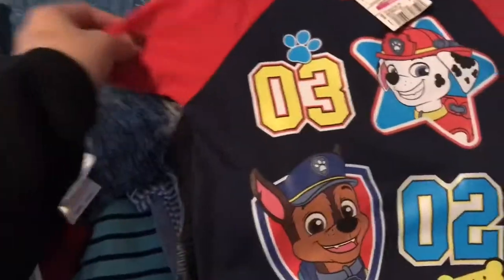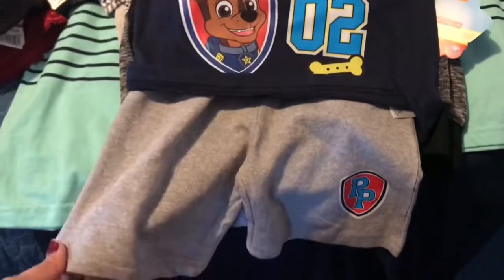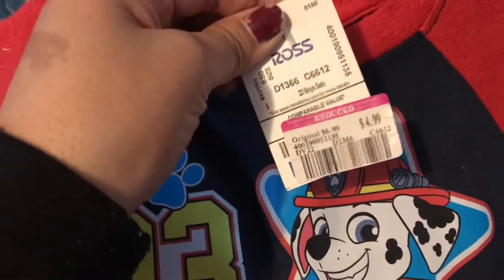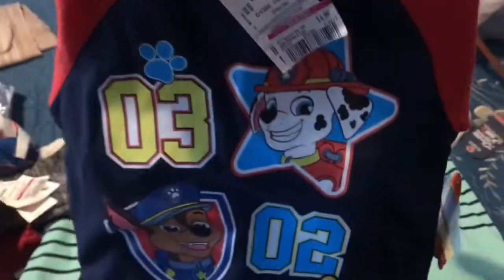I got this little outfit for another nephew for only $4.99. This is going in his Easter basket.